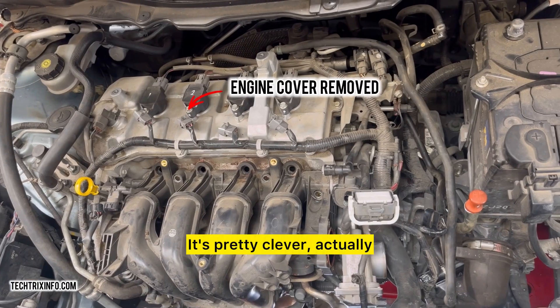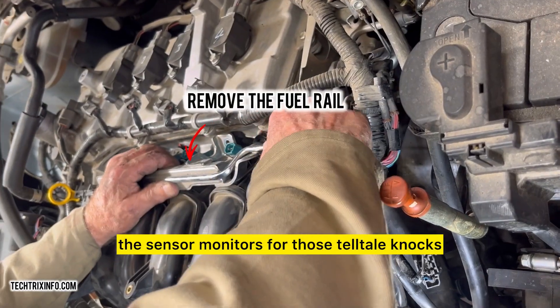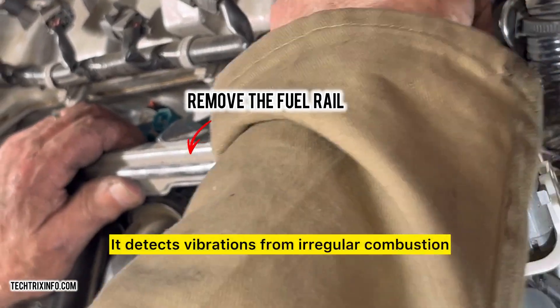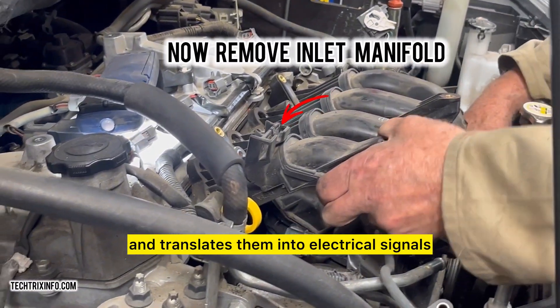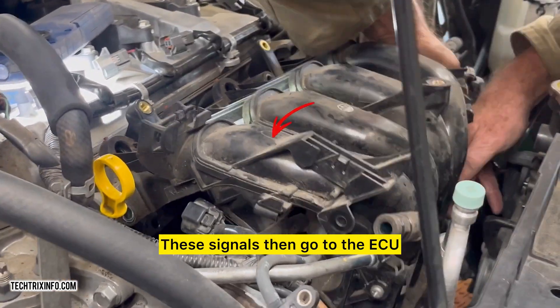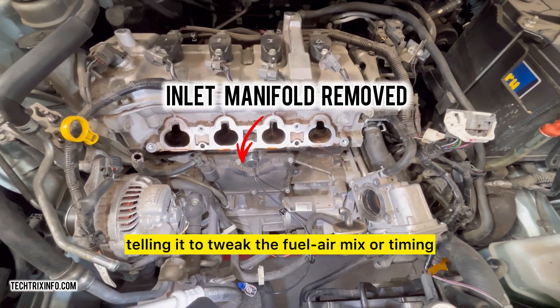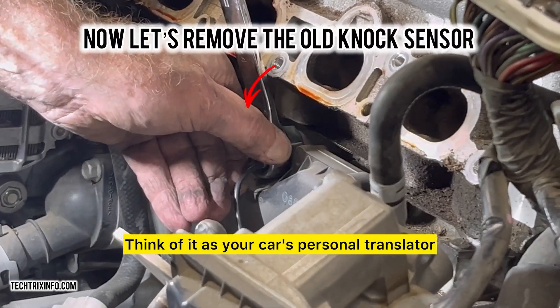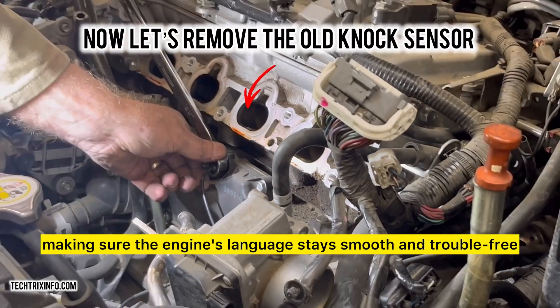How does it work? It's pretty clever, actually. Inside your engine, the sensor monitors for those telltale knocks. It detects vibrations from irregular combustion and translates them into electrical signals. These signals then go to the ECU — your car's brain — telling it to tweak the fuel-air mix or timing. Think of it as your car's personal translator, making sure the engine's language stays smooth and trouble-free.